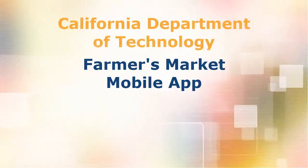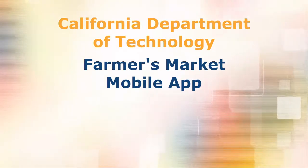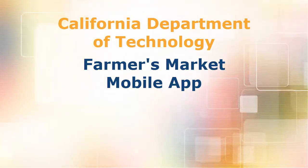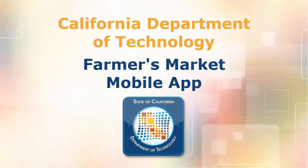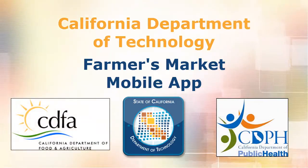Welcome to this overview of the California Department of Technology Farmers Market mobile app. This app was developed in collaboration with the California Department of Technology, the California Department of Food and Agriculture, and the California Department of Public Health.